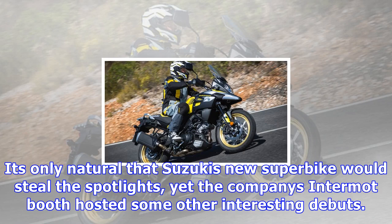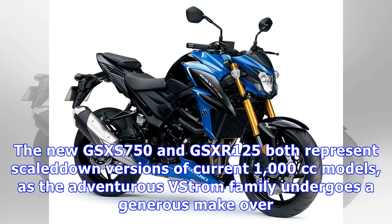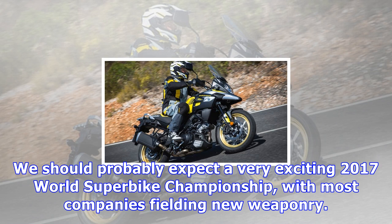It's only natural that Suzuki's new superbike would steal the spotlights, yet the company's intermite booth hosted some other interesting debuts. The new GSX-S750 and GSX-R125 both represent smaller versions of current 1000cc models, as the adventurous V-Strom family undergoes a generous makeover. We should probably expect a very exciting 2017 World Superbike Championship, with most companies fielding new weaponry.